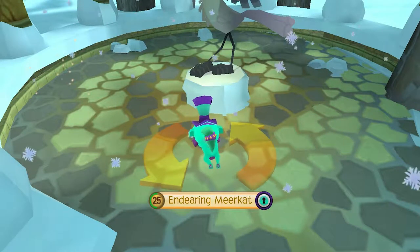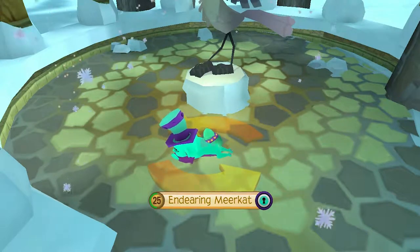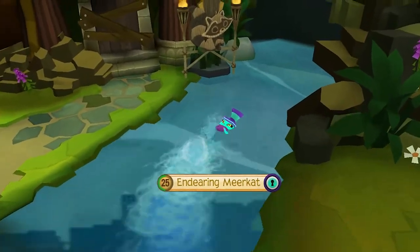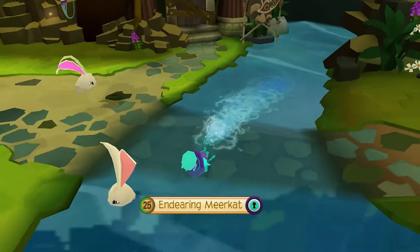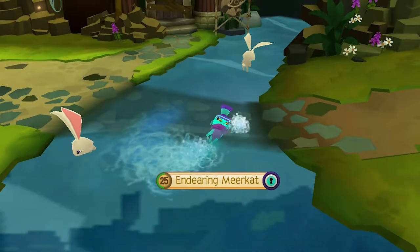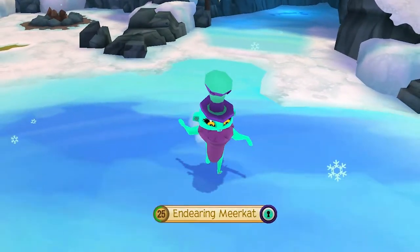I hope you enjoyed this showcase of the new meerkat. If you enjoyed this showcase, or you want to see more content like this, please remember to subscribe. Much love, all.